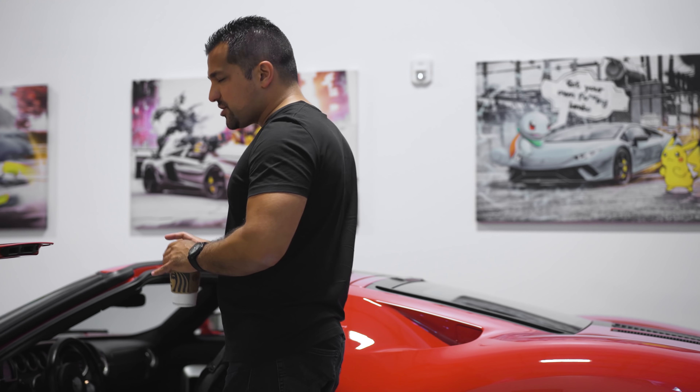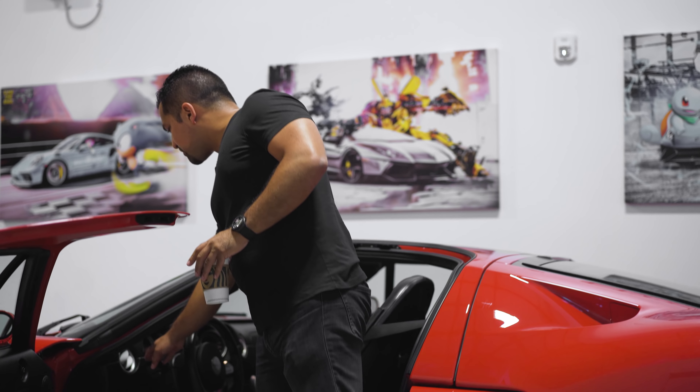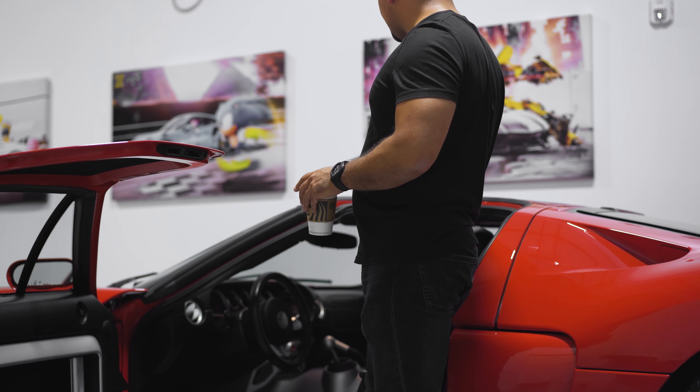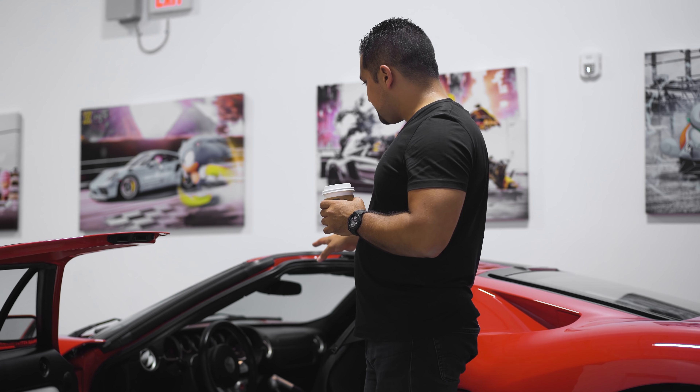Other elements that get damaged — which are simply a matter of time and have nothing to do with misuse of the car — are these dashboards around the seams right in the middle, which start to come apart. You'll start noticing little bits of wear and tear around that area, and expansion from the plastic, vinyl, and everything else.